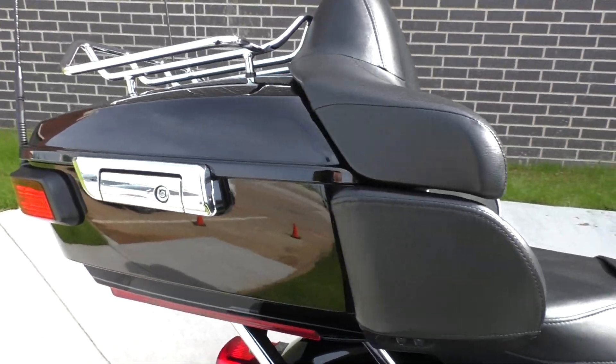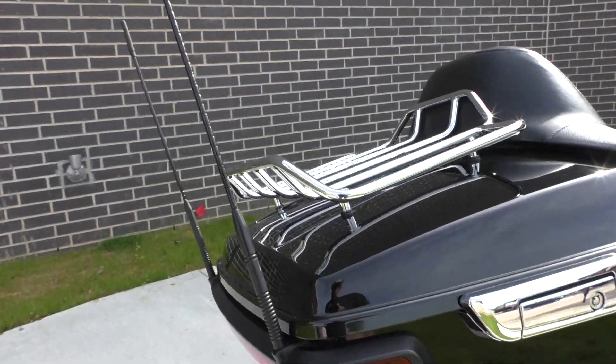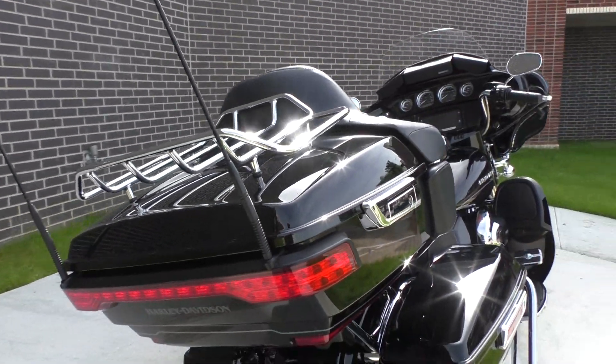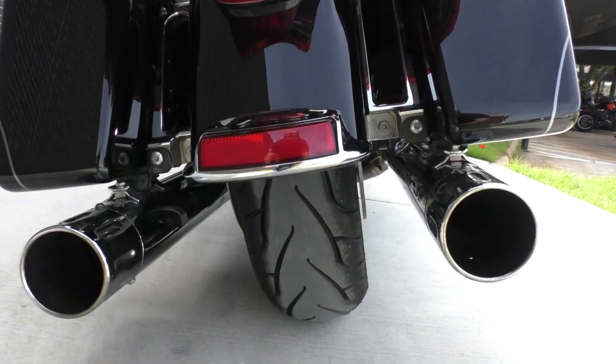Plenty of storage area. Tour pack with the saddlebags. It's got the chrome luggage rack on top and some shorty antennas. It's got a good Michelin Commander 2 tire on the rear.